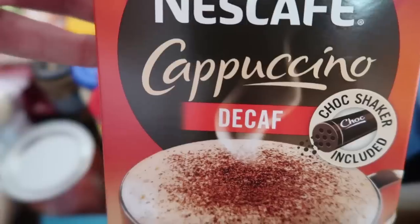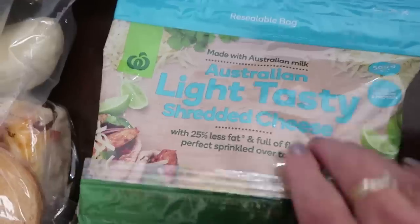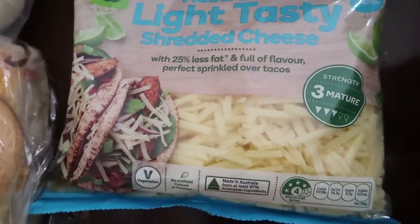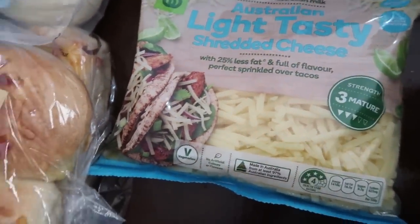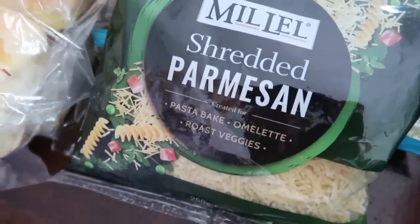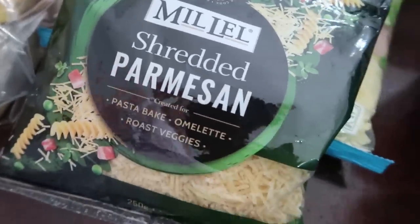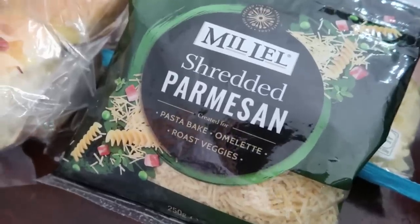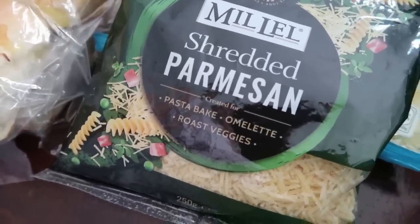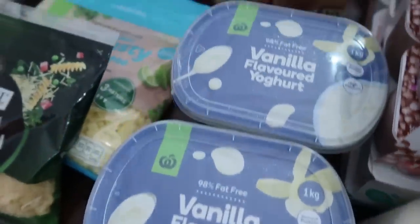We don't use a lot of these but they're a nice little thing — decaf for Mum, and sometimes for the teenagers. We've got some grated cheese for when we have the hot dogs, and we were going to try out a new recipe this week which calls for parmesan. We don't normally eat parmesan at all — the kids may have never even tried it — but we'll hopefully vlog the recipe so you can see how the kids like it.